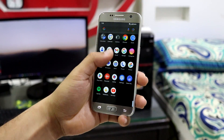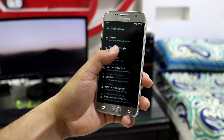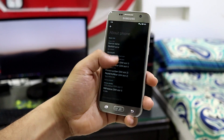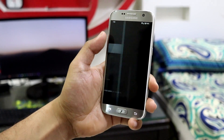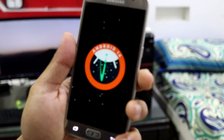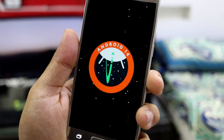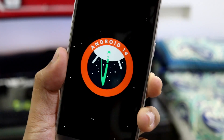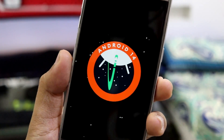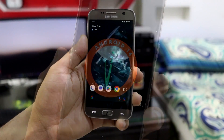Hey guys, in this video we are going to take a look at Pixel Experience 14, which is based on Android 14, for the Galaxy S7, S7 Edge, and Note 7 FE. The link is in the description for the XDA thread where you can check if it supports your device. Let's start with the review.